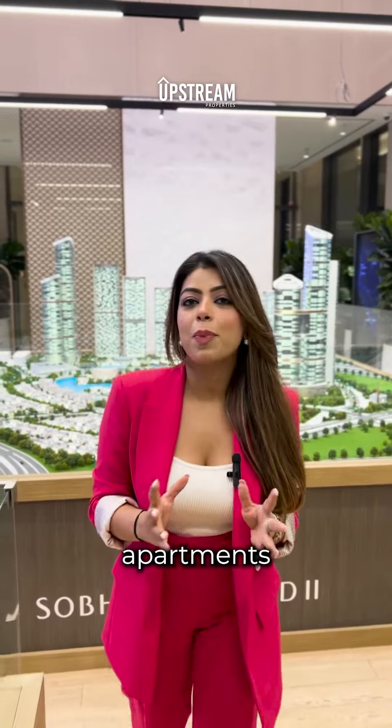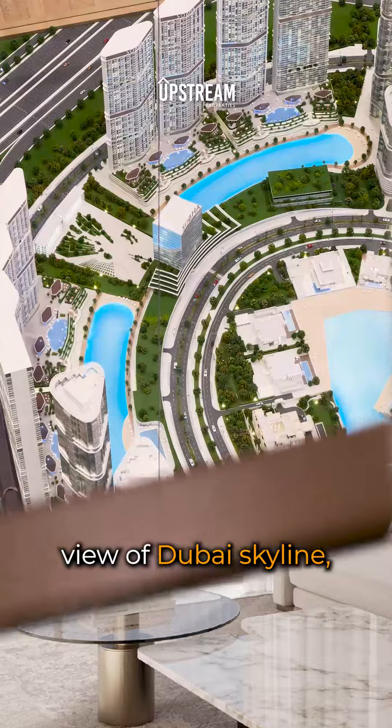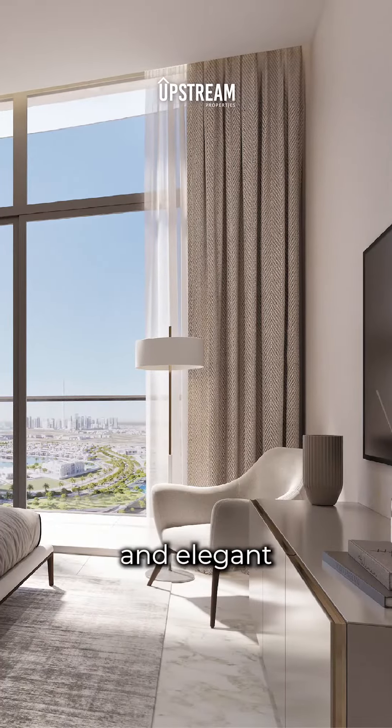These stunning apartments come with spacious living areas, floor-to-ceiling window heights with breathtaking views of Dubai's skyline, and carefully selected materials giving it a durable and elegant touch.